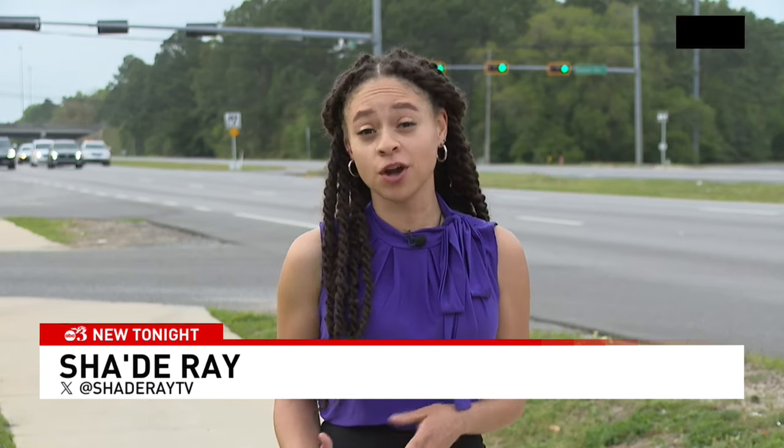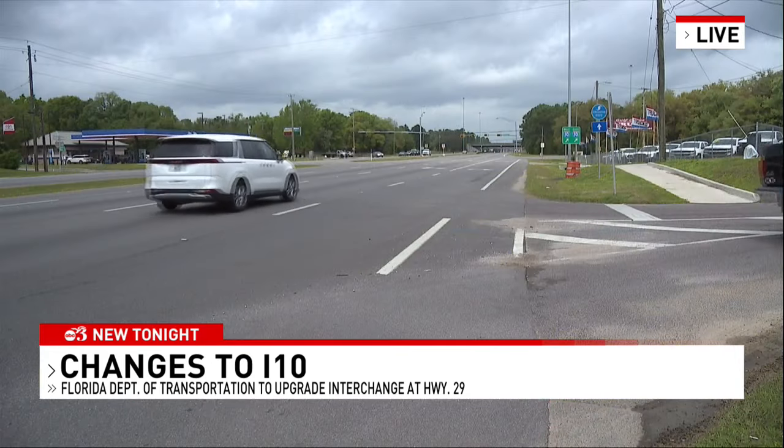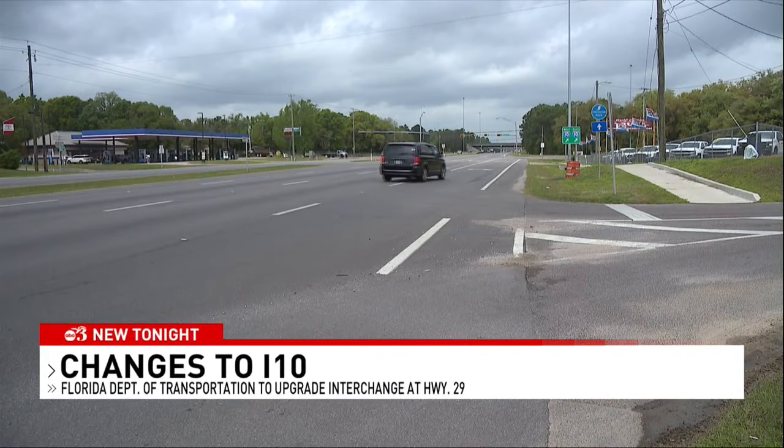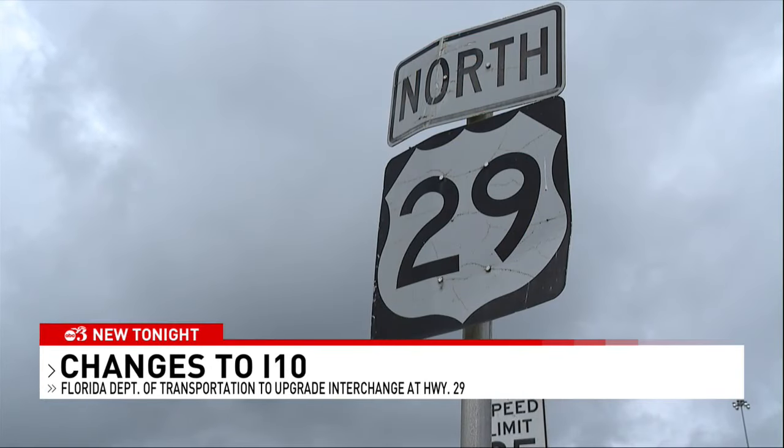That's because FDOT wants to keep traffic flowing as it works on the interchange. Officials say signs and supplies are already being put up for the construction, and this is all to inform drivers of what's coming. This interchange at Interstate 10 and Highway 29 will soon be a major construction site.